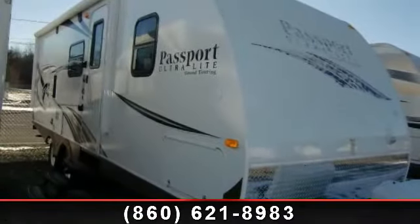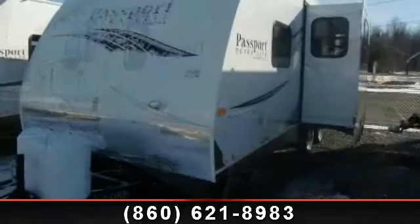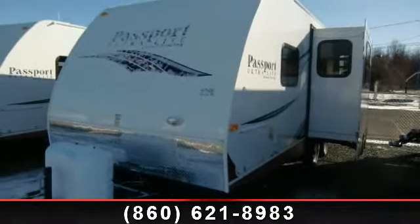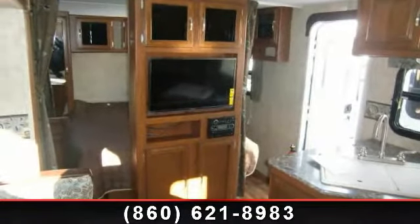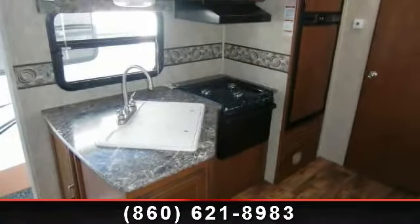Begin an adventure with this 2014 Keystone Passport Grand Touring 2250RB. Whether you are planning on vacationing, adventuring, or just relaxing, this travel trailer does it all. This unit is perfect for those looking to maximize fuel efficiency but maintain all of the conveniences of a well-appointed, feature-packed RV.